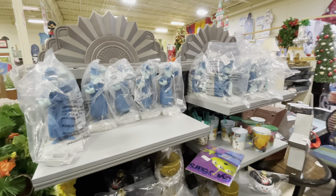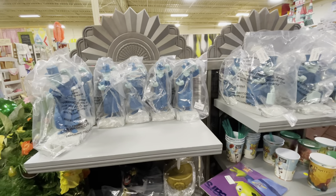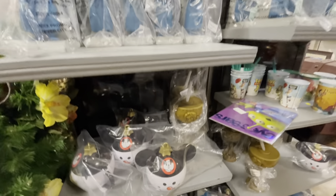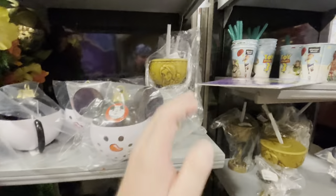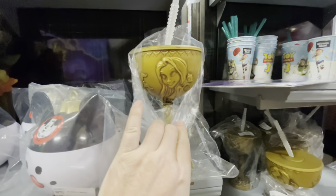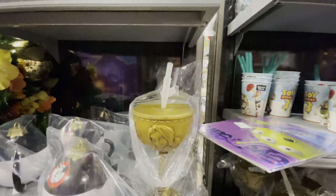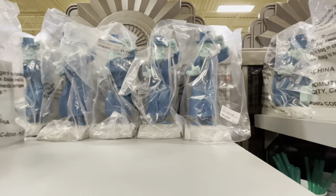Ever think you missed out on those popcorn buckets or special sippers? Look around — you might find them here. I've never seen this Rapunzel one before; they want $5 for it. The Haunted Mansion ones are going for $10.